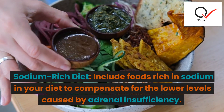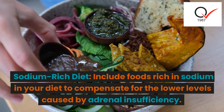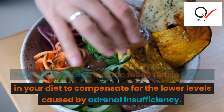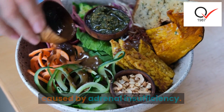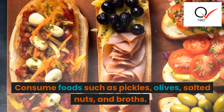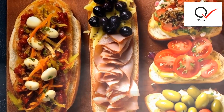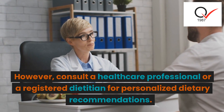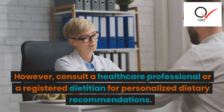Sodium-rich diet: include foods rich in sodium in your diet to compensate for the lower levels caused by adrenal insufficiency. Consume foods such as pickles, olives, salted nuts, and broths. However, consult a healthcare professional or a registered dietitian for personalized dietary recommendations.